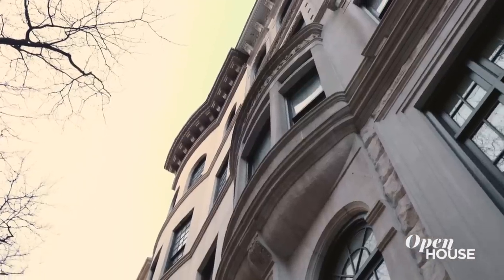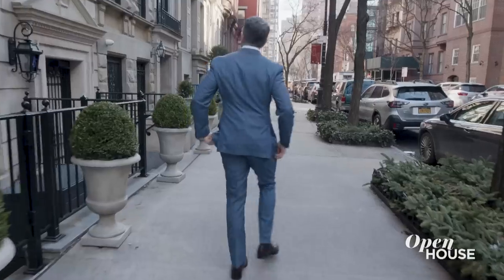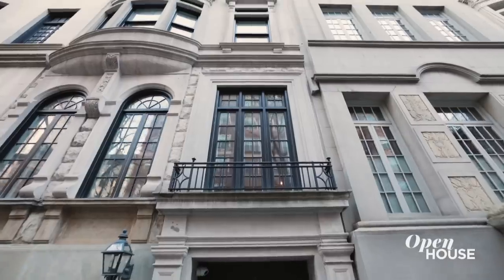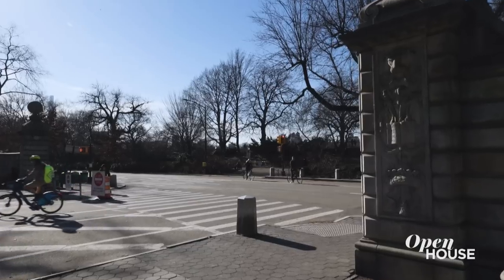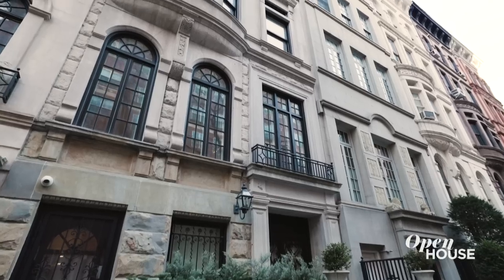In the 1890s, lots of things were happening. Carnegie Hall was being built, the New York City Public Library was founded, and a very important guy named Richter built this amazing house on one of the best blocks in New York City. This is 17 East 92nd Street. I'm Brian Lewis, and I'm so excited to show you this hall.